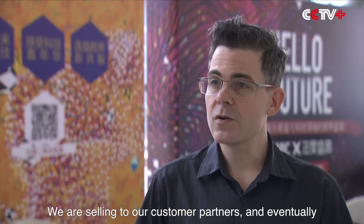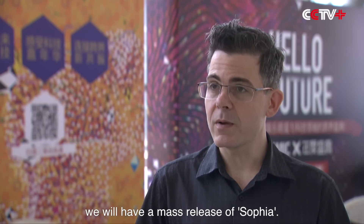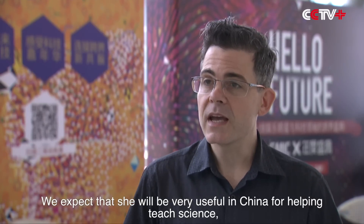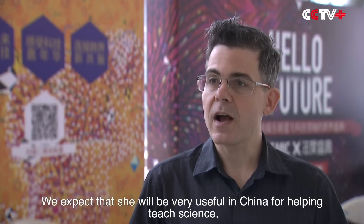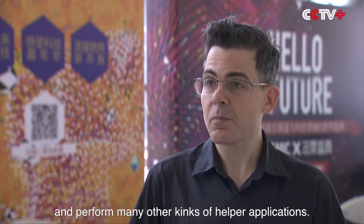We're selling to our customer partners, and eventually we will have a mass release of Sophia. We expect that she will be very useful in China for helping teach science and perform many other kinds of helper applications.